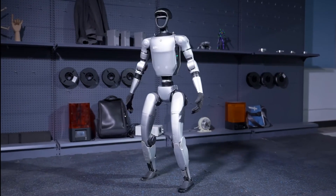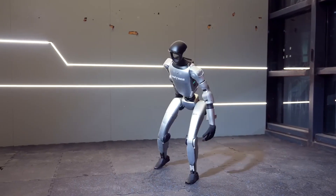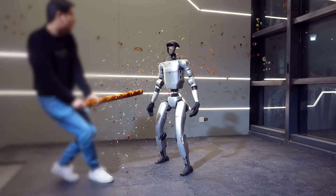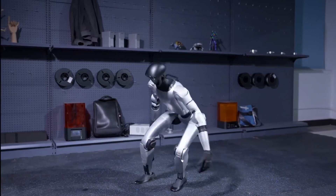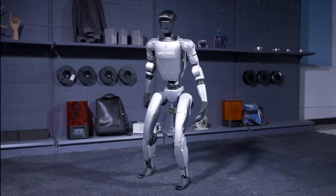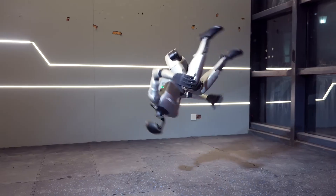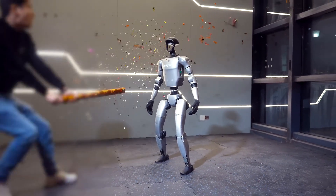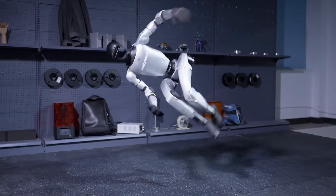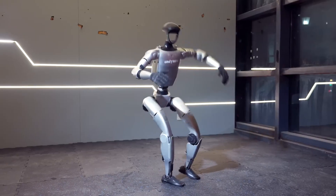Unitree Robotics made headlines with the G1 successfully performing the world's first standing side flip powered entirely by electric actuators. On March 19th, the company unveiled a video showcasing this achievement. After executing the side flip, the G1 maintained flawless balance, highlighting its outstanding stability, precise joint control, and real-time responsiveness. This comes just a year after Unitree's H1 robot made history in March 2024 as the first electrically actuated humanoid to complete a standing backflip.